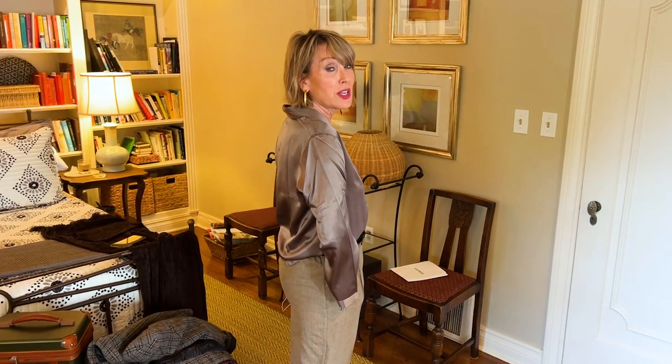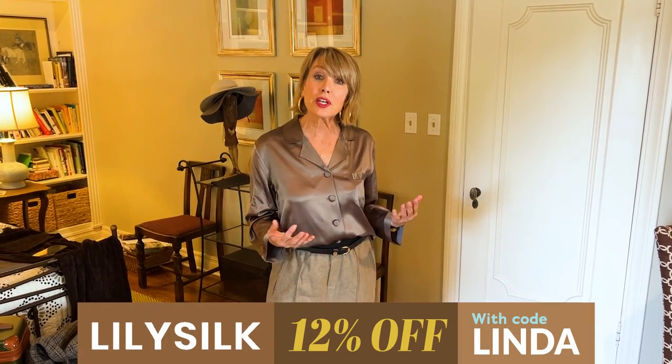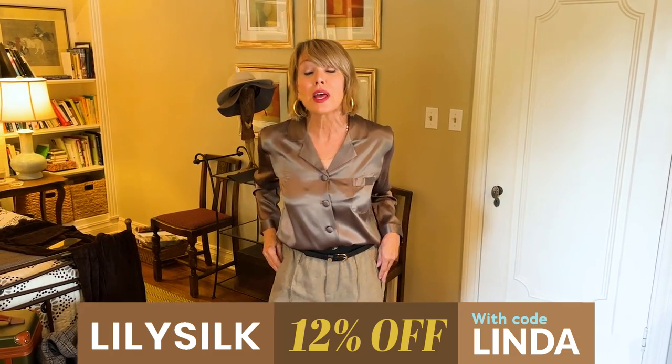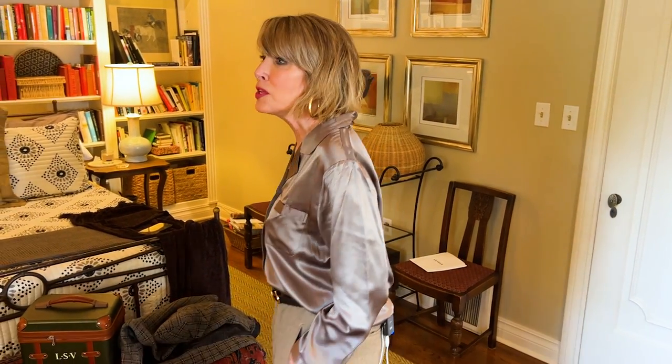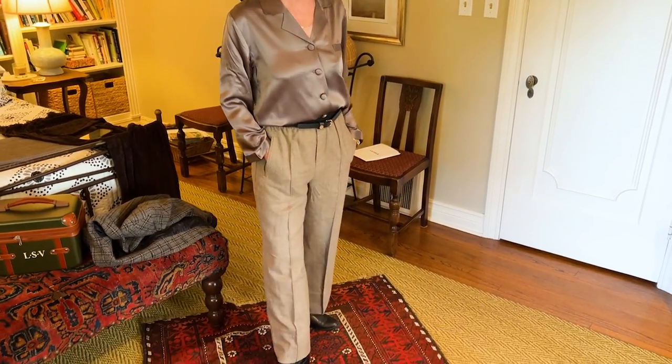It's 100% mulberry silkworm fiber — really beautiful. I love the fact that this is a sustainable company. They care about reducing waste; even the packaging is recycled and reusable. It's a wonderful company that makes really elegant products and is very kind to the earth. There is my final ensemble, compliments of the coastal grandmother aesthetic and Lily Silk.